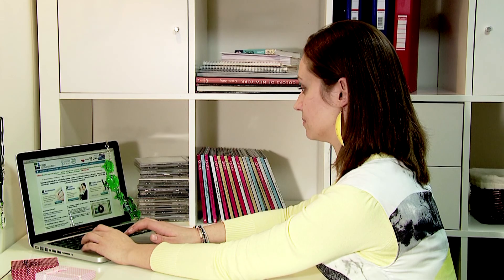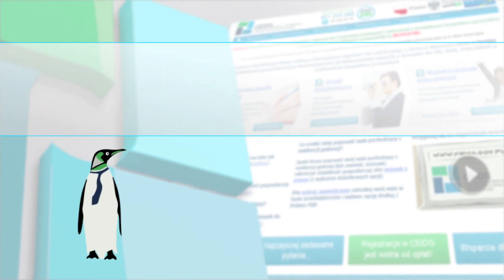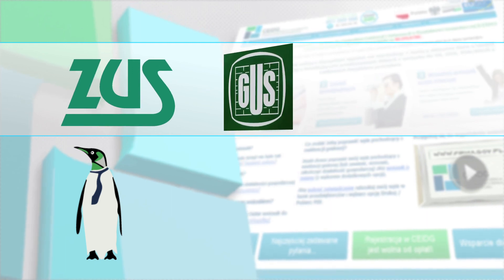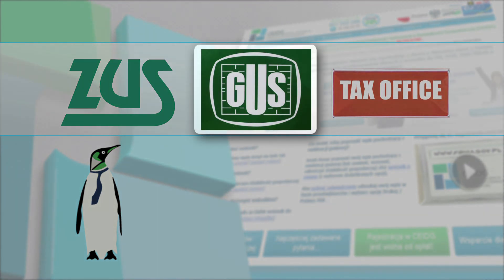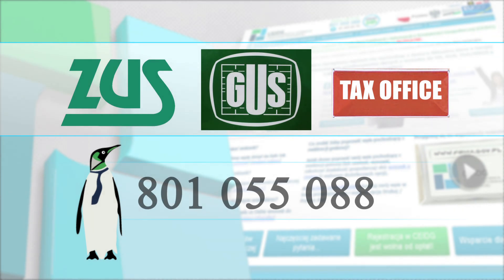Congratulations! Together with Eva you have successfully registered your business. Remember that submitting a Central Registration and Information on Business application means that appropriate information is also sent to the Social Insurance Institution, the Central Statistical Office and the Head of the Tax Office. If you have any questions regarding the registration of a business call the office 24-hour hotline at 801-055-088. Good luck!